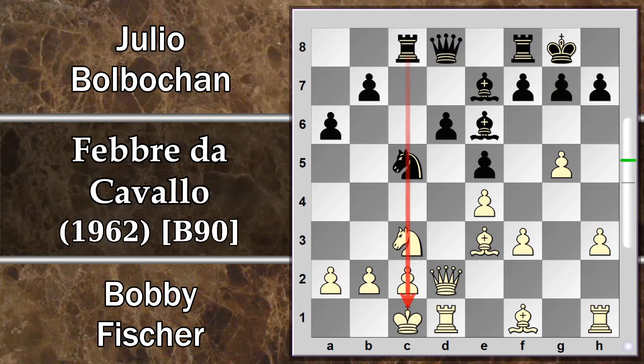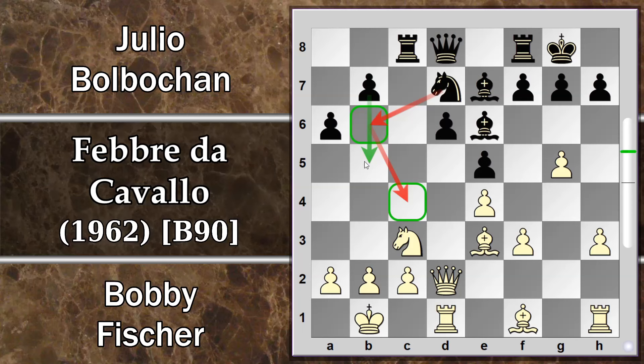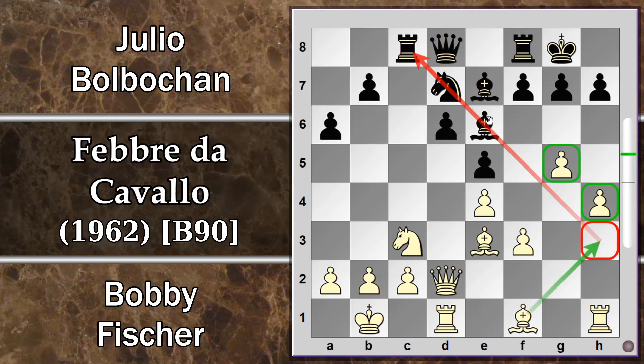Torre C8, ovvio attacco a raggi X al re bianco, che si sposta prontamente con una mossa profilattica. Sembra una perdita di tempo, ma prima o poi può arrivare qualche attacco guidato da questo pedone che potrebbe venire spinto a scacciare il cavallo. Si prosegue con Cavallo D7, che verrà riciclato probabilmente su C4 dopo la spinta del pedone. H4 va a solidificare il pedone G, ma soprattutto l'idea è probabilmente giocare l'Alfiere in H3 per togliere di mezzo l'alfiere campo chiaro. Il nero può eventualmente ricatturare con il pedone F, però ciò indebolirebbe i due pedoni davanti al re.